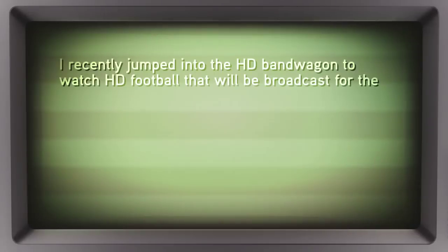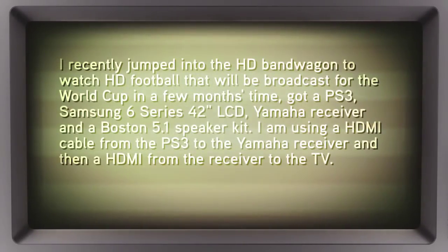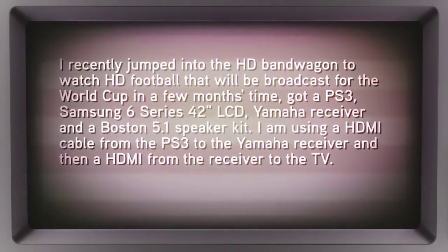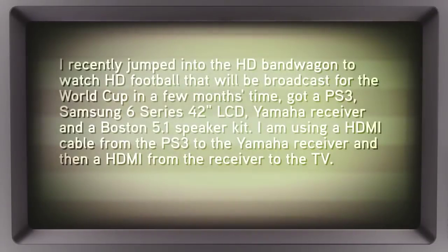Duncan writes in: Patrick and Robert have recently jumped into the HD bandwagon to watch HD football — he means soccer — that will be broadcast for the World Cup in a few months' time. He's got a PS3, a Samsung 6 Series 42-inch LCD, a Yamaha receiver, and a Boston 5.1 speaker kit.